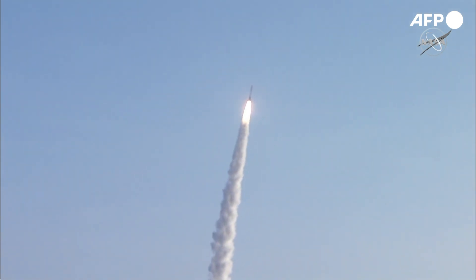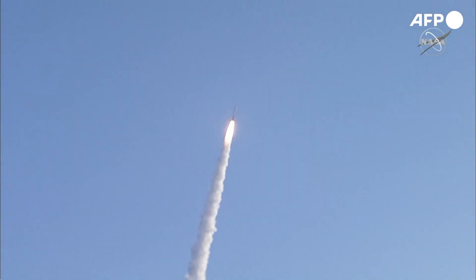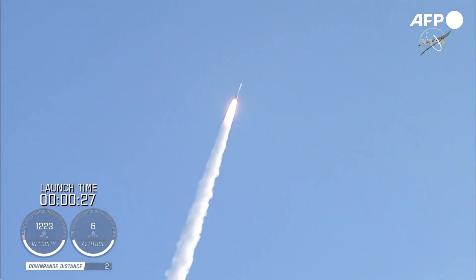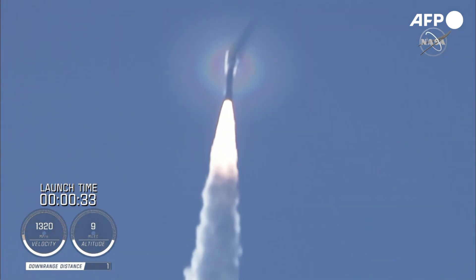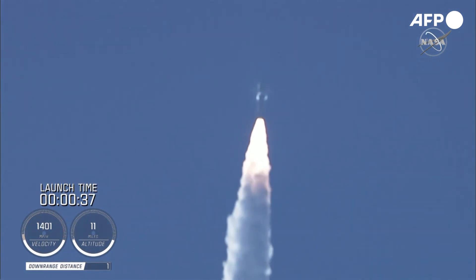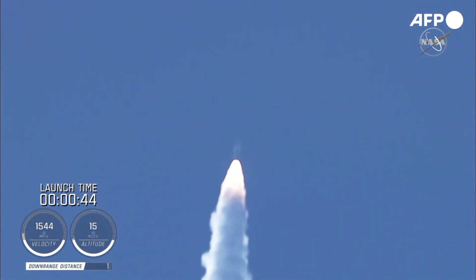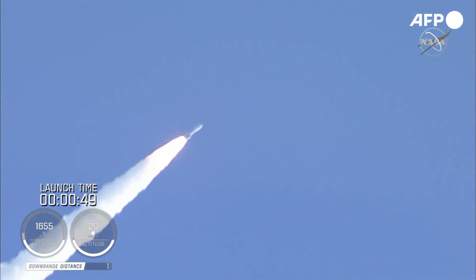Atlas V has gone to closed-loop control. Coming up on 30 seconds into flight, the RD-180 is throttling down as expected. Engine response looks good. And Mach 1 — Atlas V is now supersonic. Passing 45 seconds into flight, the vehicle is now passing through max Q, maximum dynamic pressure.